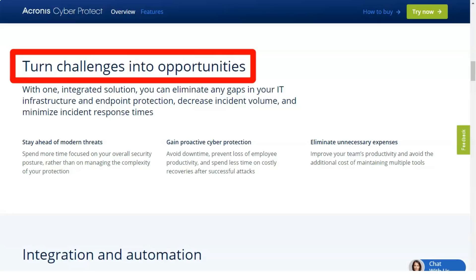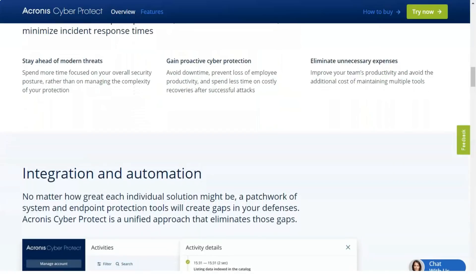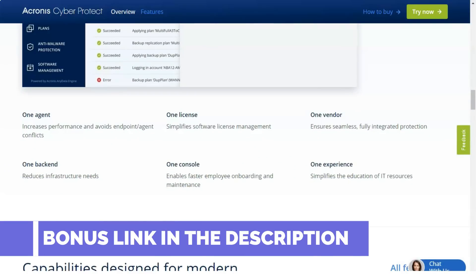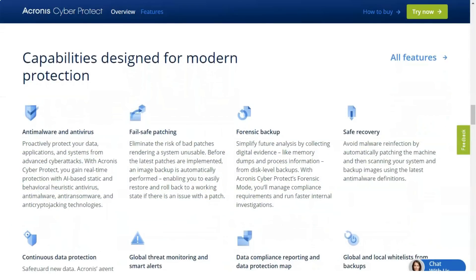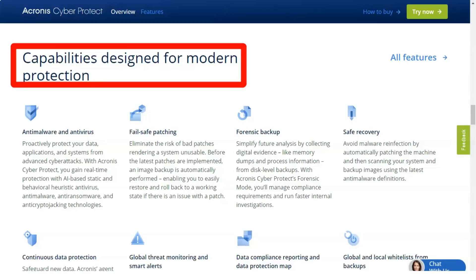Acronis currently supports Citrix XenServer, Microsoft Hyper-V, Red Hat Virtualization, and VMware ESXi for VM conversion targets. Acronis will deploy a backup agent to the host with only minor prompting for credentials, making the experience feel almost magical compared to more cumbersome processes. After your backup is completed, you will have a working VM that can be instantly activated — useful for those without working hardware who need to keep software running until the physical device returns.